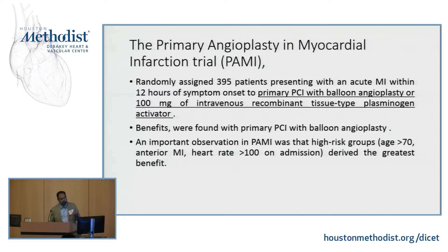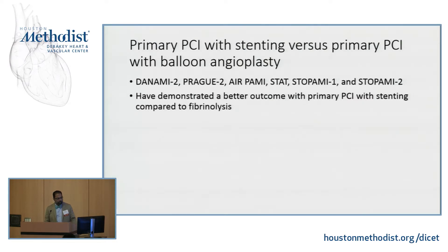The PAMI trial assigned about 400 patients with acute MI to either PCI with balloon angioplasty versus IV recombinant TPA. The main finding was that benefits for primary PCI were much higher, especially in all age groups, even in those greater than 70. The most recent data show that even nonagenarians benefit from early revascularization. The DANAMI, Prague, and other trials have demonstrated that PCI with stenting has a higher success rate than fibrinolytics alone.